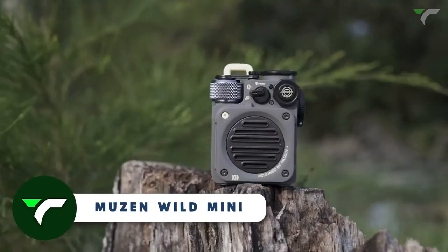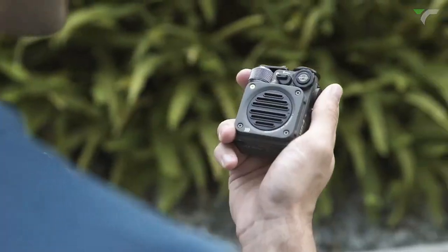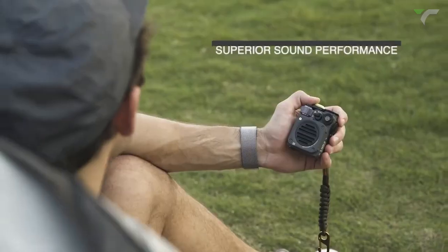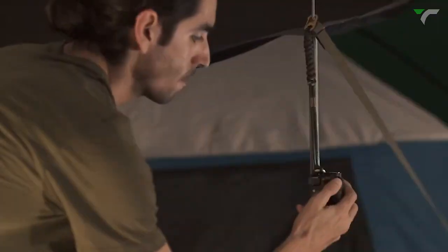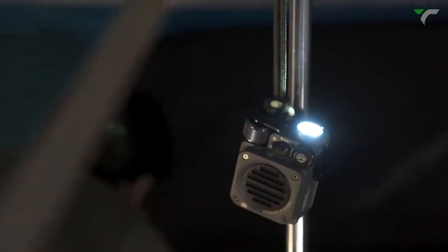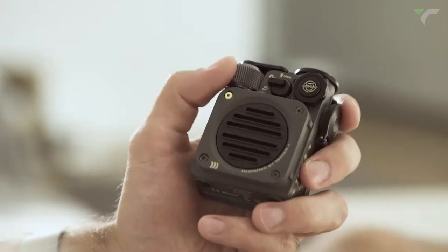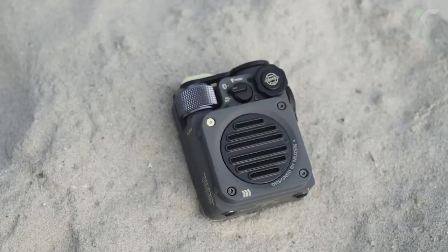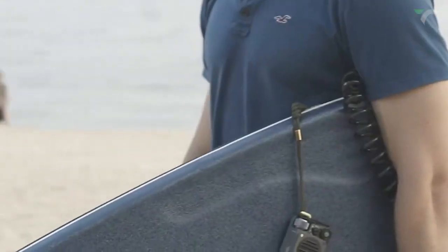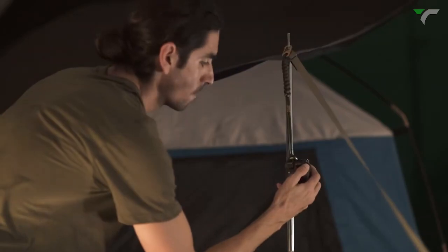Muzin Wild Mini — the perfect companion for all your adventures. This palm-sized Bluetooth speaker packs a punch, delivering superb crystal clear sound wherever you go. Clip it onto your backpack while hiking, hang it on your tent while camping, or attach it to your bicycle handlebars for an epic ride with your favorite tunes. With Bluetooth 5.0, it connects in seconds and gives you full control over your music. The durable and ultra-portable design ensures it can withstand any outdoor challenge. Plus, it even features three outdoor flashlight modes, keeping you safe and guiding your way back to camp.